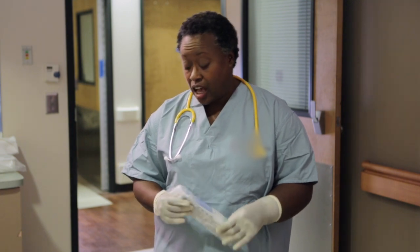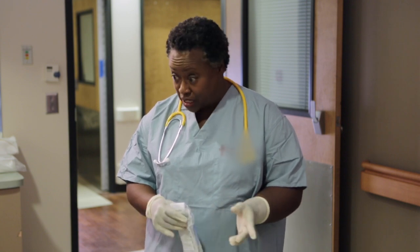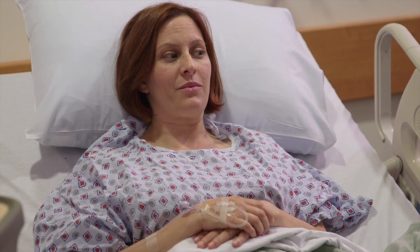That wasn't so bad, was it? I'm going to use this fastener device to make sure the catheter stays in place. If it should fall off, just let me or the other nurses and team members know. It wasn't too bad.